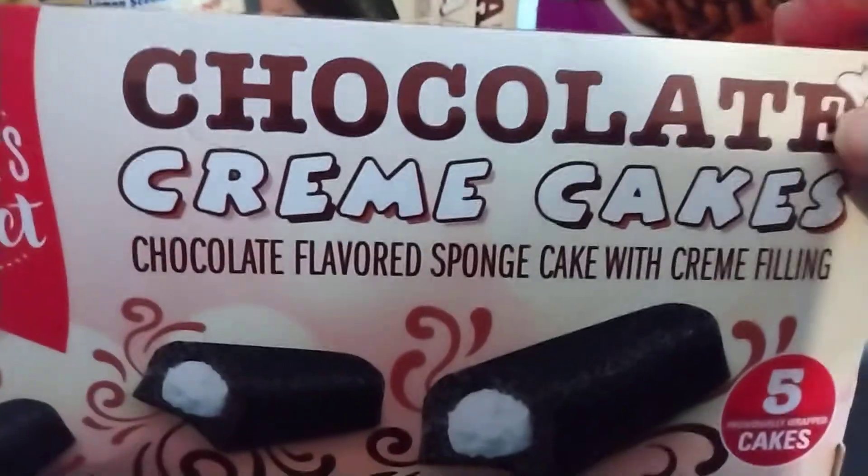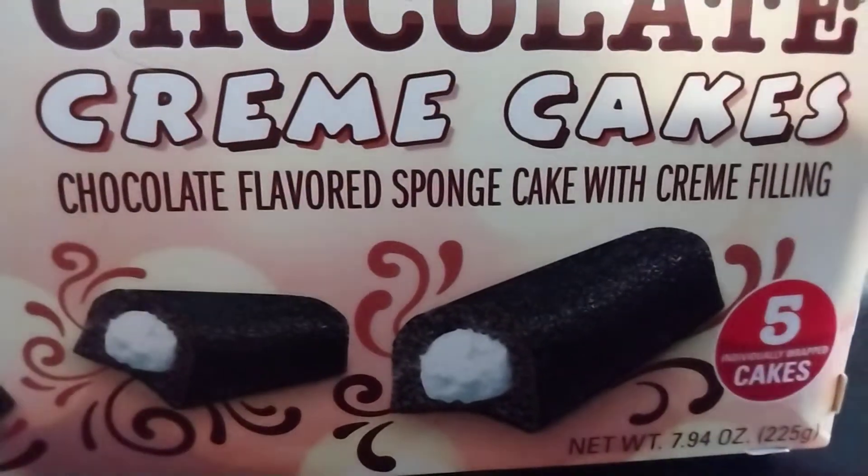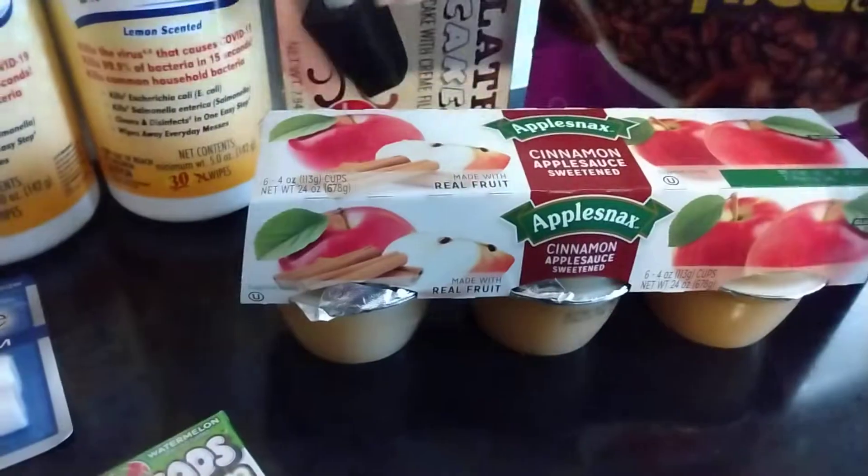For my husband's lunch, I got these chocolate cream cakes — chocolate flavored sponge cake with cream filling. Basically it's like a chocolate Twinkie. In this house we actually call them fake Twinkies. I got two weeks worth of those for him.